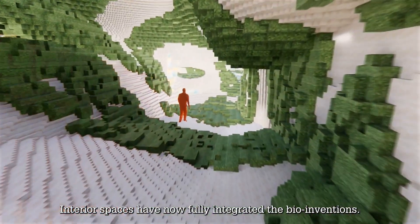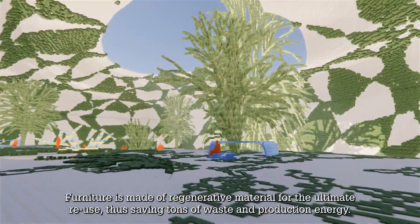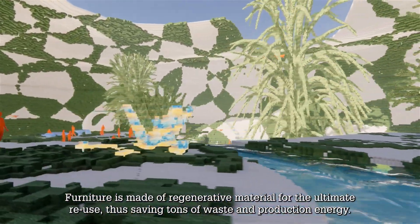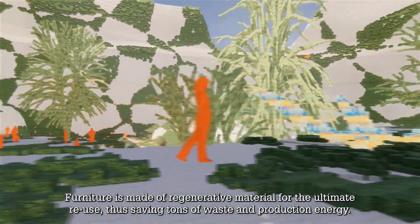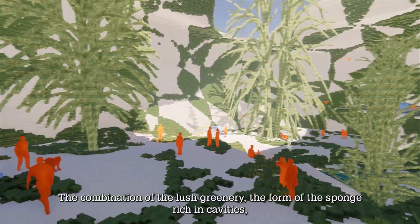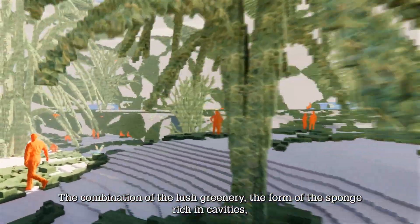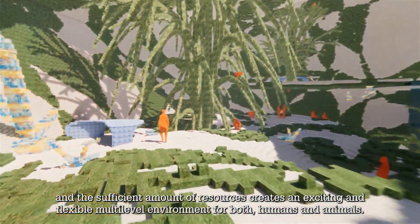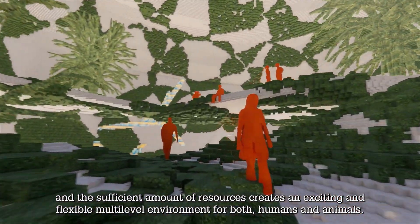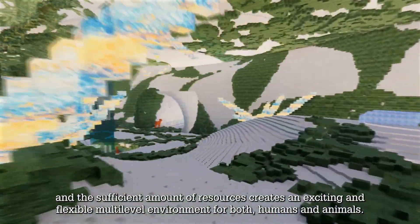Interior spaces have now fully integrated the bio-inventions. Furniture is made of regenerative material for the ultimate reuse, thus saving tons of waste and production energy. The combination of the lush greenery, the form of the sponge rich in cavities and the sufficient amount of resources creates an exciting and flexible multi-level environment for both humans and animals.